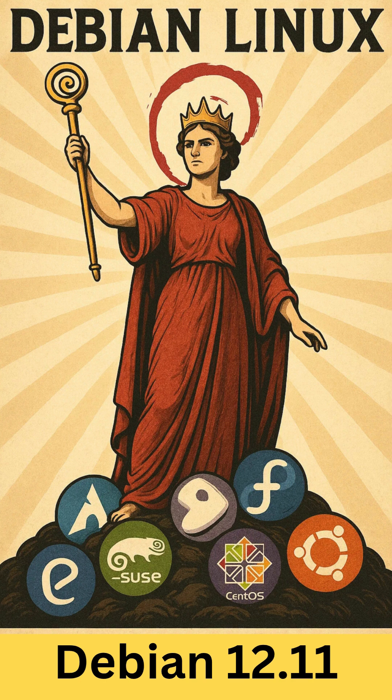Debian 12.11 Bookworm was officially released on May 17th, 2025, marking the 11th point release of the Debian 12 Stable series. This update bundles critical bug fixes and security patches to ensure improved stability, reliability, and security for both new installations and existing systems.